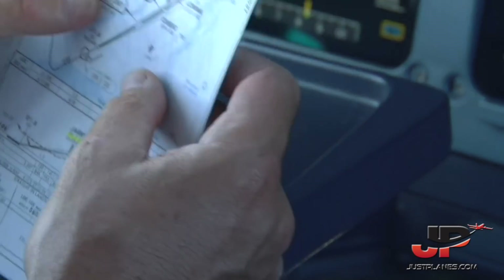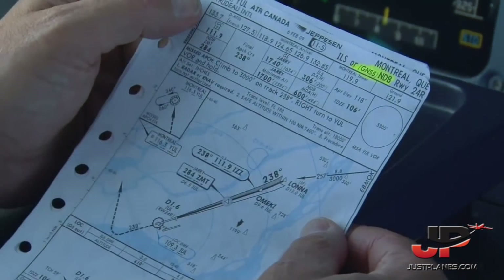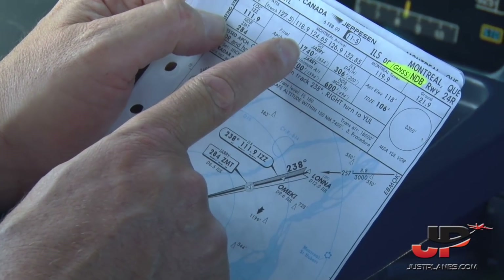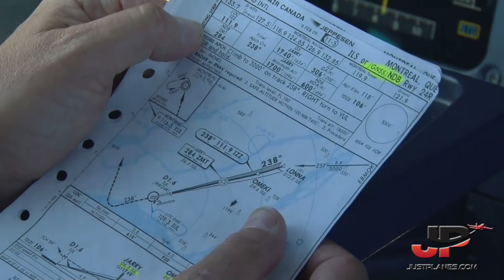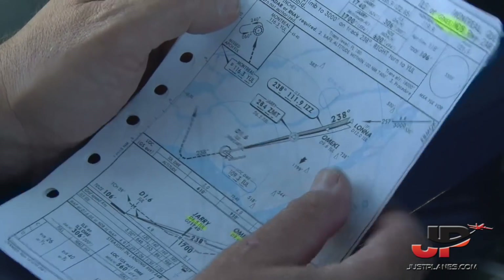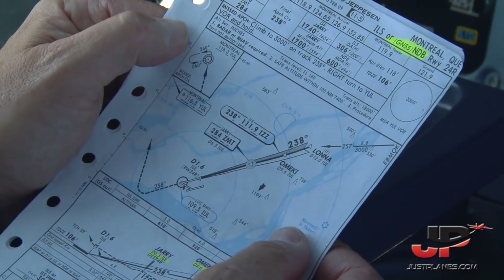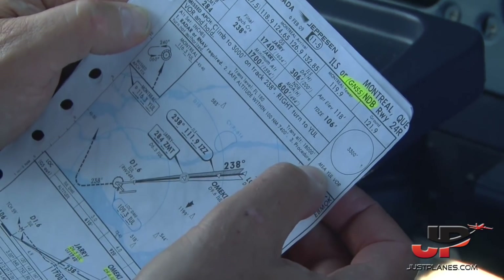For the ILS on 24 right, Dorval, chart 11-5, 6th of February 09. Localizer IZZ 111.9, 238 degrees final approach course. GERI 1740, DA 306 on the barometric altimeter. Monitor or announce 100 above minimums — I'll call 'no read, go around.' In the event of a go-around, I will call go around flaps, simultaneously climb to 3,000 on a track of 238, right turn to the Montreal VOR and hold. It all checks out in the box. The highest quadrantal is 3,300 feet — all quadrants, actually — based on the Montreal VOR.